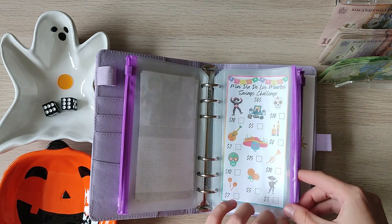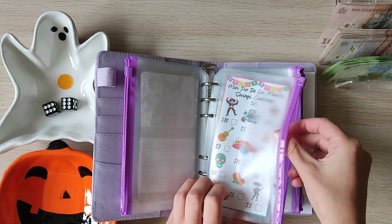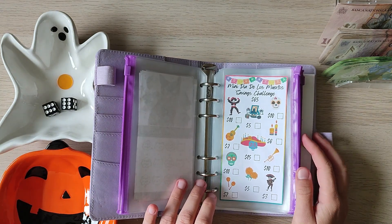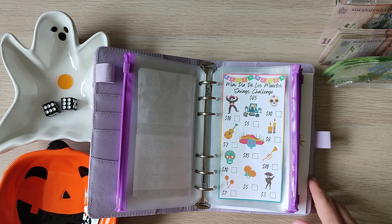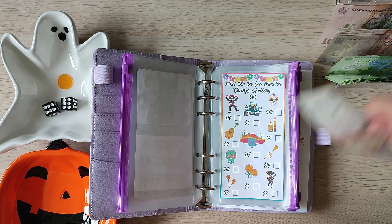Then we have another savings challenge from Danielle Craft Studios — this one is a mini Dia de los Muertos. For this one, let's do the $15 in the middle: $5, $10, and $15.